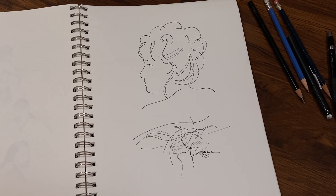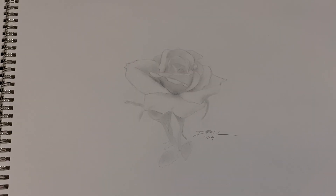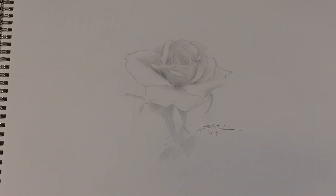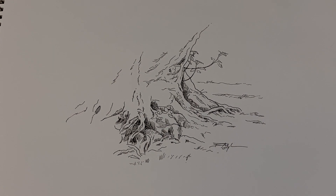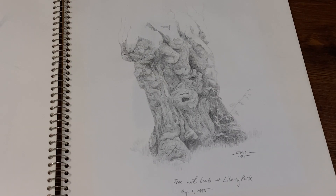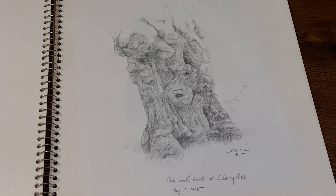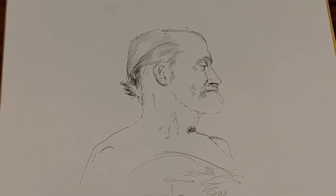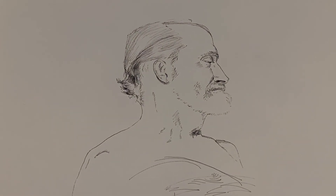And once the proportions are there — if the proportions are accurate — the angles and the negative space follow. Now, as far as conveying an object's weight and form, that will come in the video 'Observing Shadows,' which I'm working on. But the ability to convey any object's weight and form is what we all hope to achieve; it can be putting the cart before the horse.